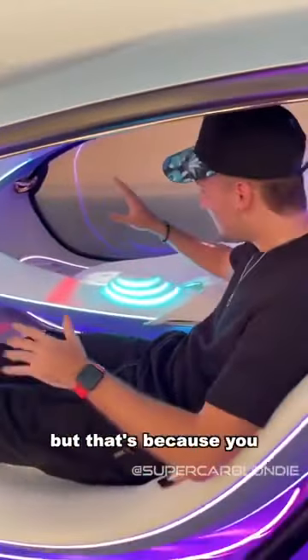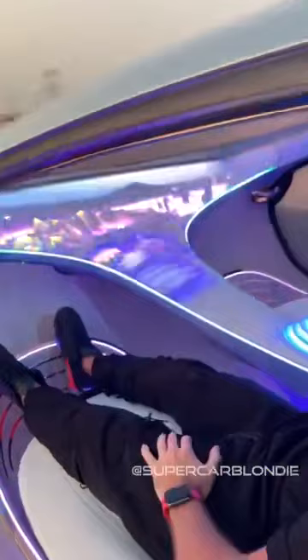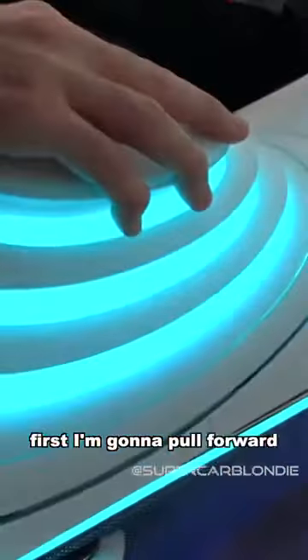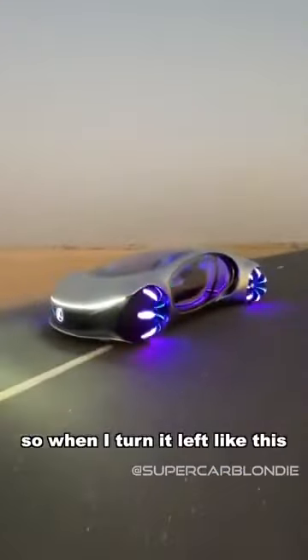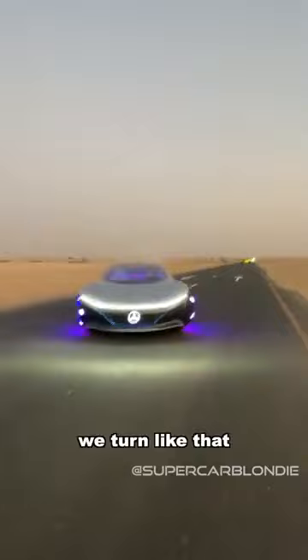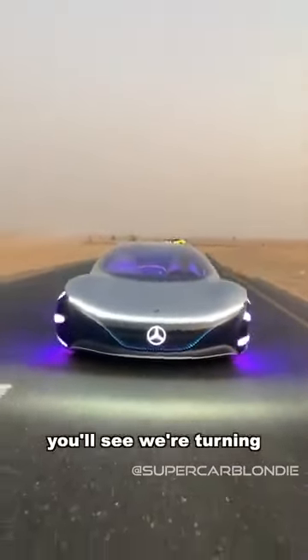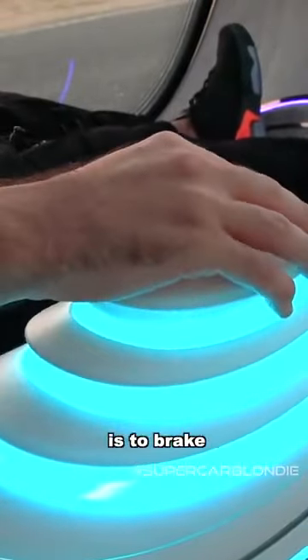There is no steering wheel, but that's because you can drive this thing just with this. When you put your hand on it, everything comes to life. So first I'm going to pull forward — and we're off. When I tilt it left, we turn like that. When I turn right, you'll see we're turning. Forward is accelerate, and backwards is to brake. That is crazy.